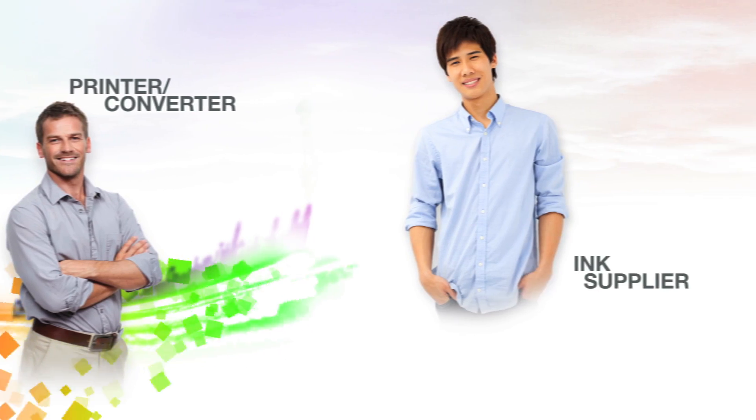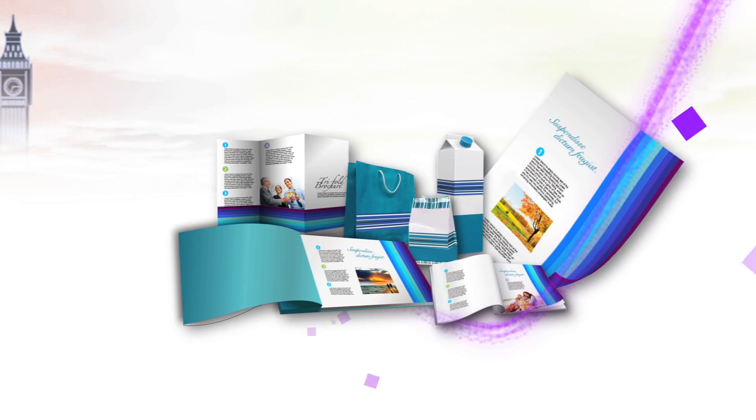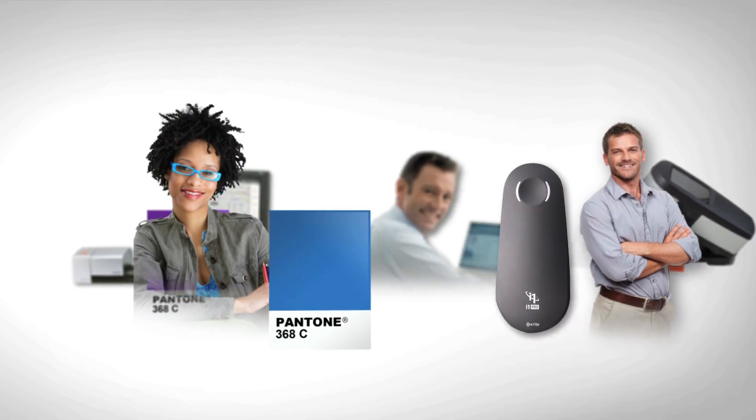So whether you're a brand owner or commercial printer, X-Rite Pantone helps drive precise, consistent color from design through the press room, seamlessly. Every element always working together.